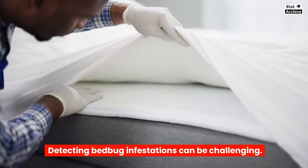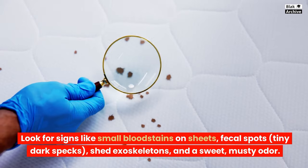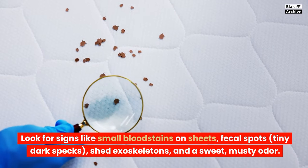Detecting bedbug infestations can be challenging. Look for signs like small bloodstains on sheets, fecal spots, tiny dark specks, shed exoskeletons, and a sweet, musty odor.